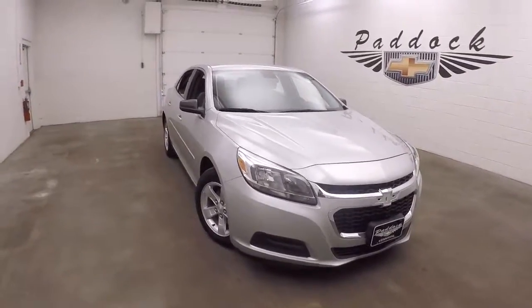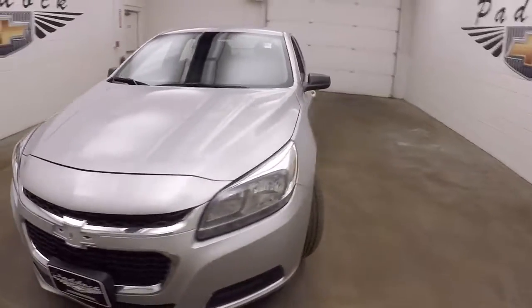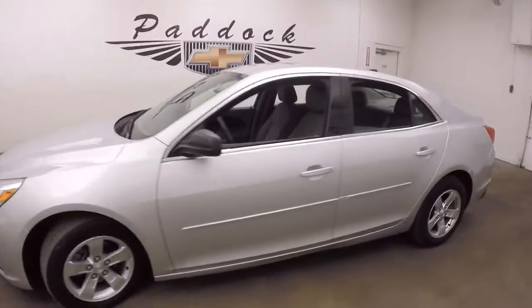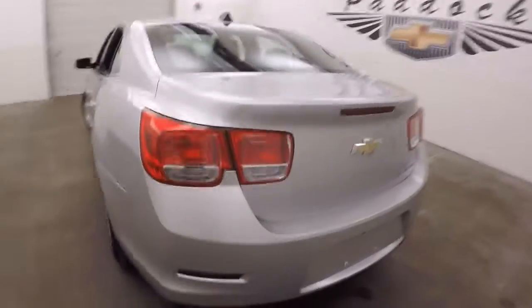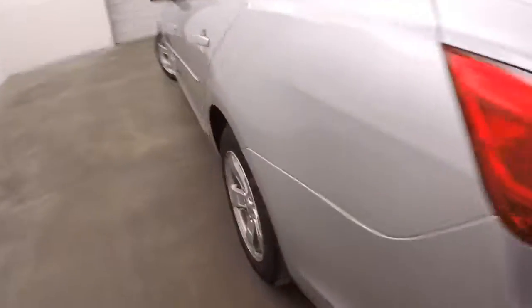This is a 2014 Chevy Malibu, a nice silver with nice alloy wheels and decent tires. Walk around the side, run to the back — the trunk is in great shape, plenty of space, nice and large. Walk around the side.